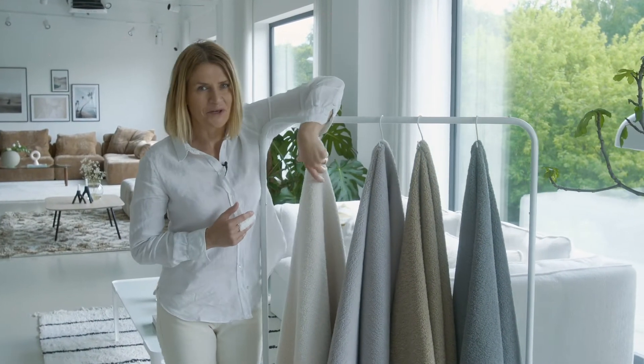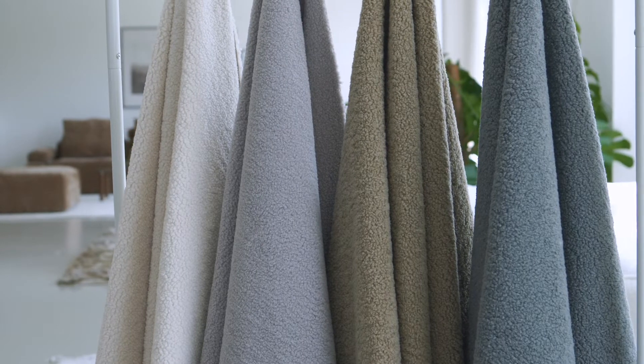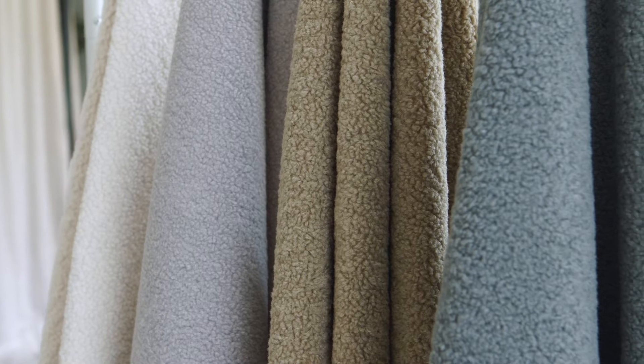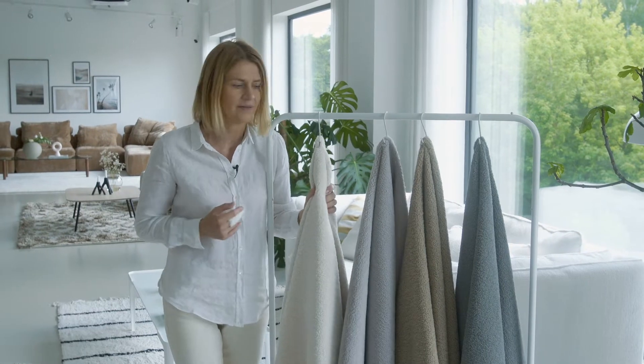And now it's time to show you Padul — our new fabric, which could easily be placed as a decorative fabric, but we have it in our regular range in price category 2 in Europe and price category 3 in Great Britain.